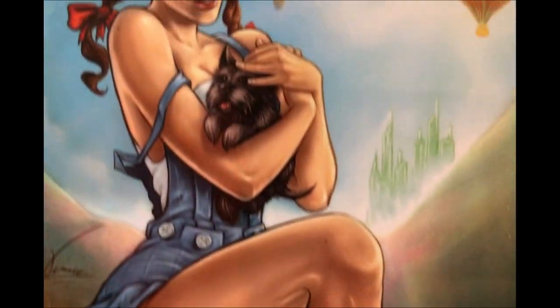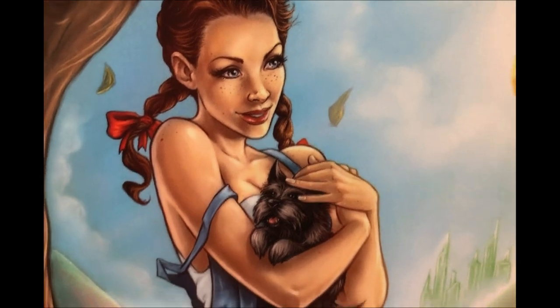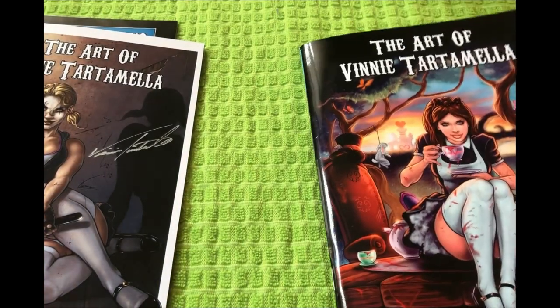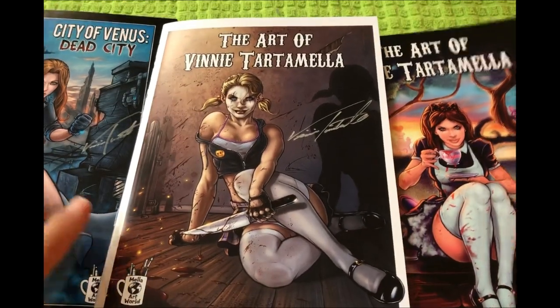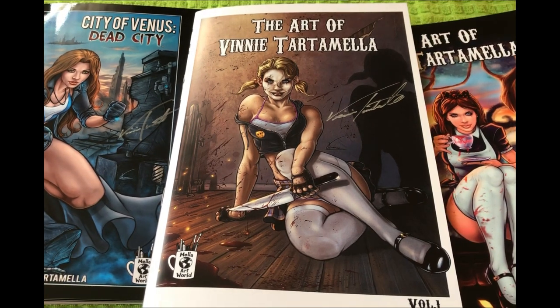I've gotten to know Vinnie quite well, and I've got to say, the guy is a hard worker. He puts his heart and his soul into these projects, and his art speaks for itself. If you haven't backed these projects or The Ghostly Manor on Howling Hill, I would encourage you to do so right now. All of Vinnie's stuff is amazing and Vinnie is just a class act. Thanks for watching. Go back Vinnie, and subscribe. Peace.